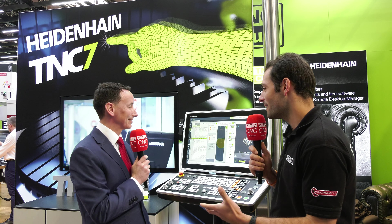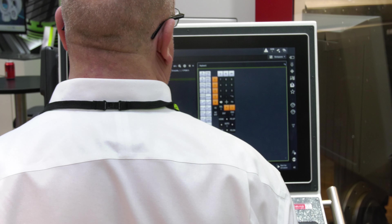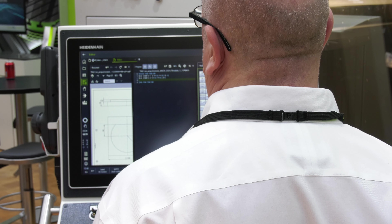With new software and controls, people are always a little wary they'll have to learn something completely different. How easy is it to get up to speed on the TNC7 if you've done Heidenhain programming before? We've tried to make sure that if you use one of our older controls - a 530, 620, or 640 - you can get up and running and be programming on the 7 in 15 minutes, customizing your interface and getting machining. Let's dig into the control with David to see what features are available for operators today.